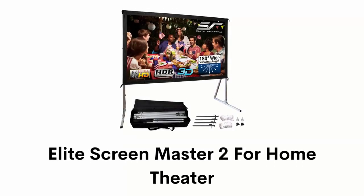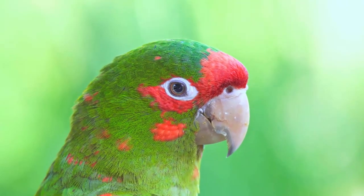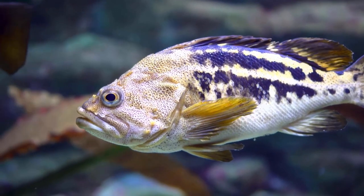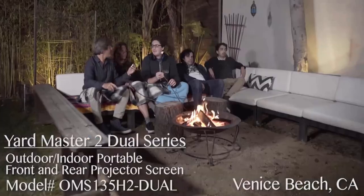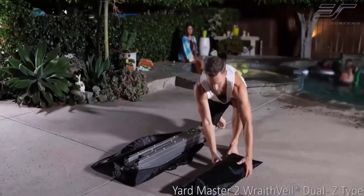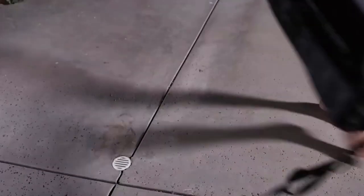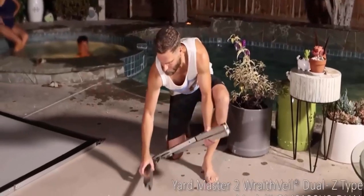Number 1: Elite Screen Master 2 for Home Theater. It is a 120-inch diagonal screen that gives you clear and crisp visuals with 720p resolution, and it is a foldable projector for indoor and outdoor use. It has wide diffusion uniformity that allows equal brightness levels over a 180-degree viewing angle. It has a lightweight aluminum square tube construction, so it can easily transport in the included padded carrying bag. It has a fully tensioned snap button frame and detachable legs that increase its stability.